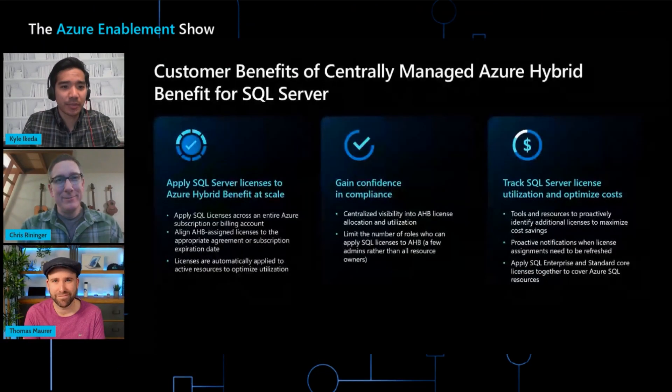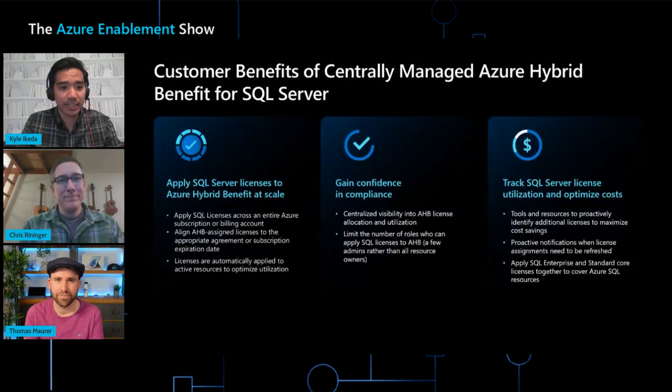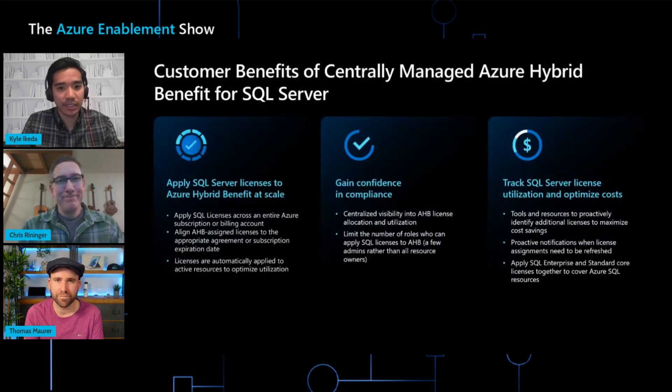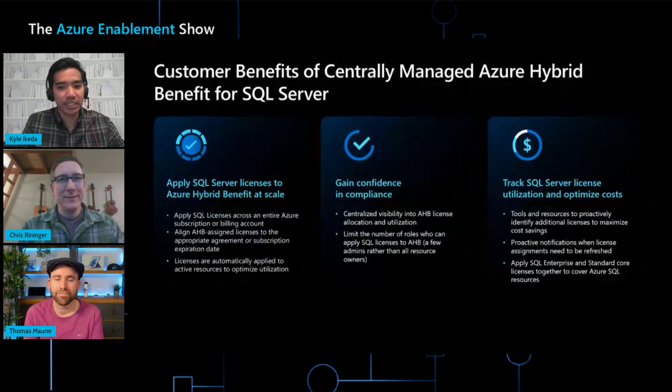Thanks, Chris, for the great demo. Kyle, can you summarize the benefits of the centrally managed Azure Hybrid Benefit for SQL Server? When customers use centrally managed Azure Hybrid Benefit for SQL Server, they're going to see three benefits. First, they'll be able to optimize their savings by applying SQL Server licenses at the account or subscription level. Second, they'll gain confidence and compliance by limiting the number of roles who can apply SQL Server licenses, giving more visibility and transparency. Third, they'll be able to easily track SQL Server utilization, with improved tooling and proactive notifications so the admin role gets early notification when licenses need to be refreshed.